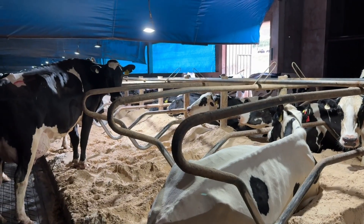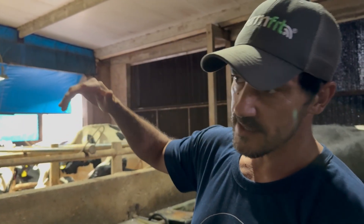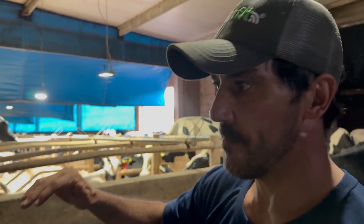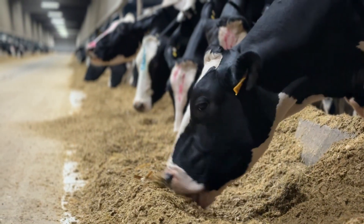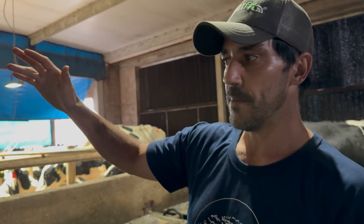There are 200 beds on each side, and we maintain a stocking density of one animal per bed — a maximum of 100% occupancy — to increase the chances that cows spend more time lying down. These are high-producing cows, and we divide the lactating herd into four categories: immediate postpartum (up to 30 days after calving), high production, medium production, and low production. Milk production peaks between 90 and 110 days postpartum, then gradually declines until the cow enters a dry period of 60 days before starting a new lactation cycle.